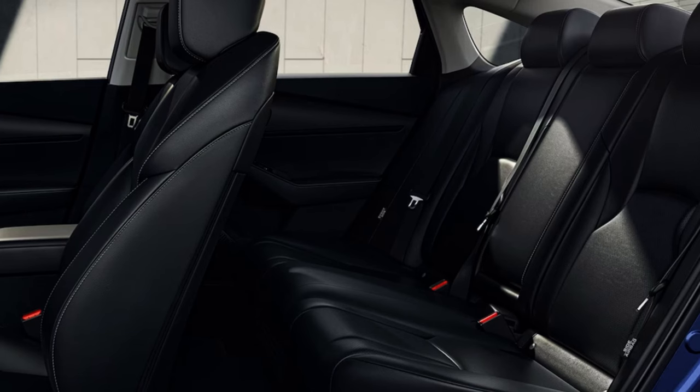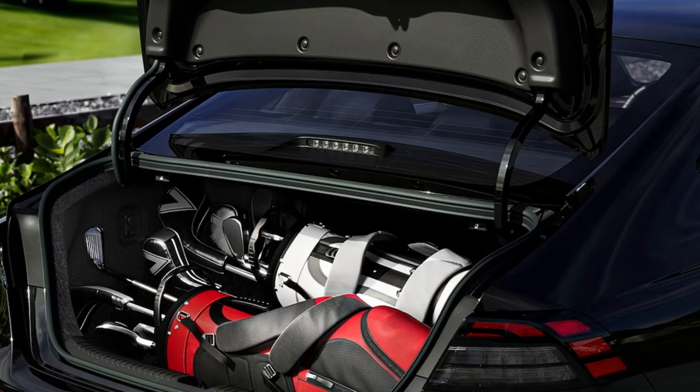Honda Sensing is part of a suite of driver-assist safety and technology features available on the Accord. Overall, I'm happy with this interior. Aside from the bottom trims having a pretty small screen, the standard features per trim level are adequate and make sense.